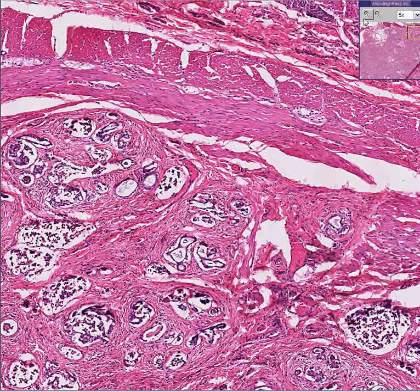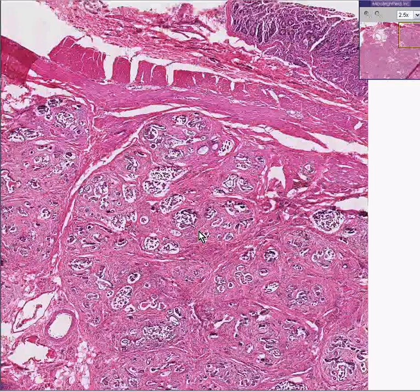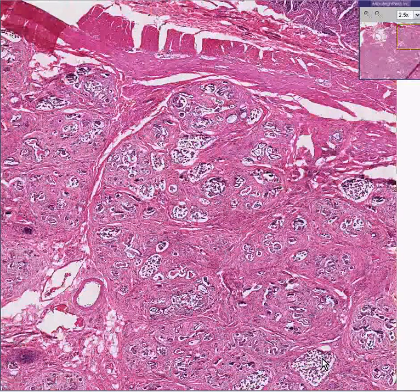Cystic fibrosis is not specific to the pancreas. It pretty much involves any type of exocrine gland, including the lung especially. And like the other case of cystic fibrosis that we saw, we can imagine that we see the cysts and we see the fibrosis.